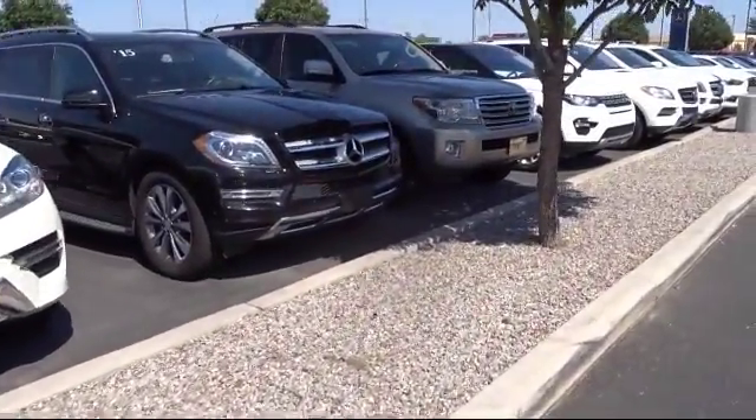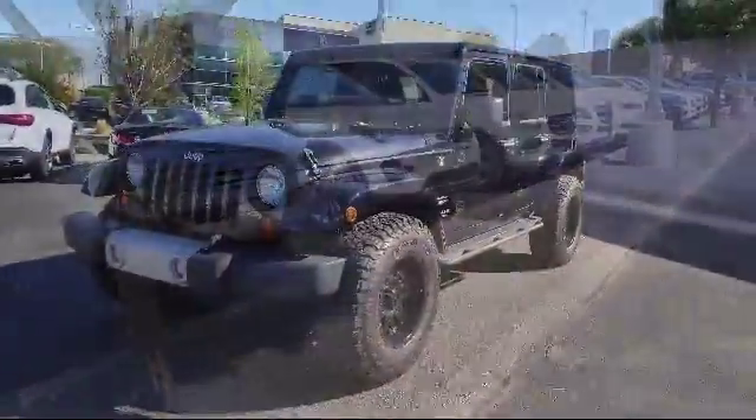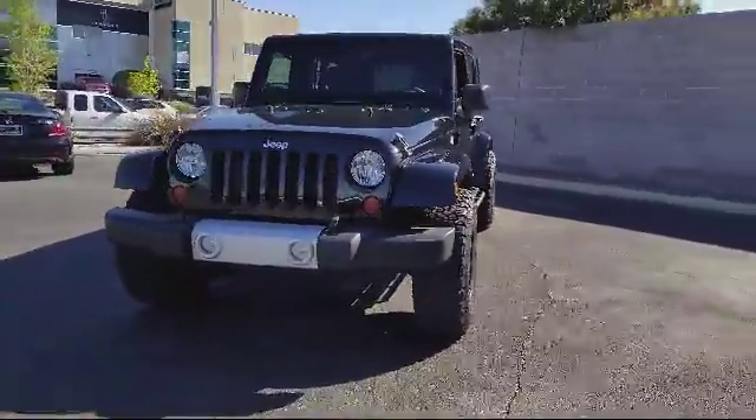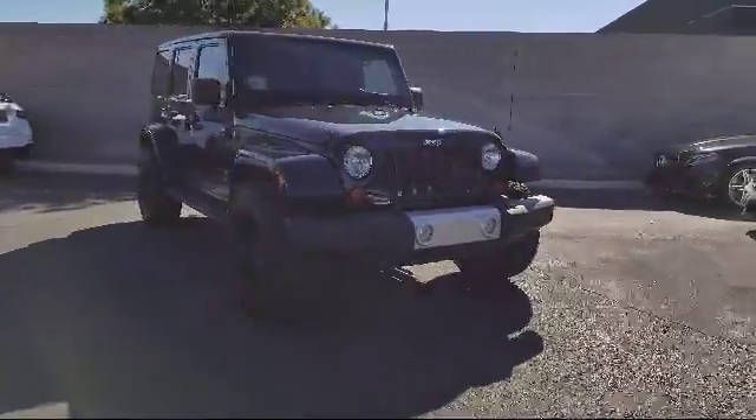Here's a look at another one of our pre-owned vehicles from our great selection. It comes equipped with steering wheel controls, remote start system, keyless entry, tow package, heated front seats, alloy wheels, and Uconnect voice command with Bluetooth.